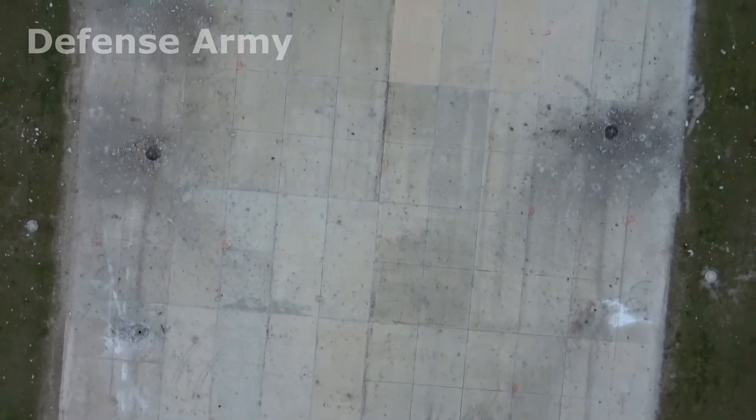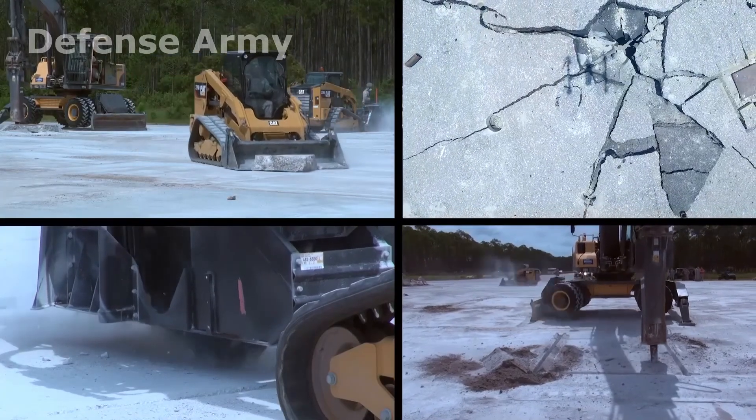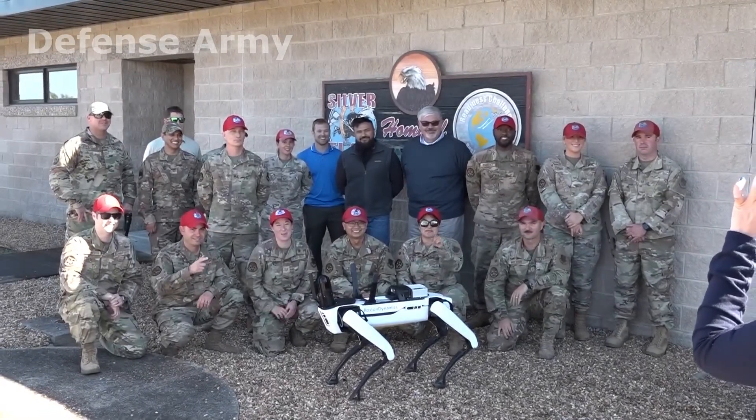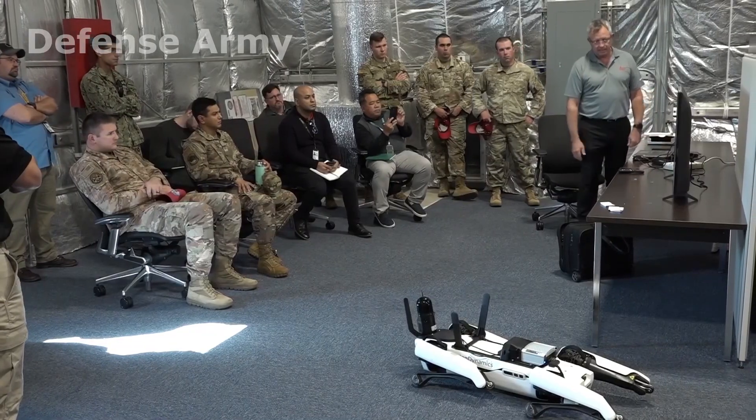We can calculate how much material we need to repair based on the craters and the fill volumes and all of those things. Here at Silver Flag we're in a really unique position with our proximity to AFCEC. We're kind of a test bed for a lot of these new technologies, and I feel fortunate as an instructor that I'm able to get eyes and hands on those.